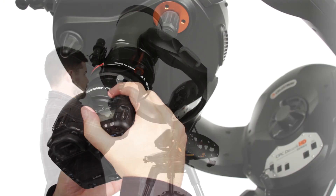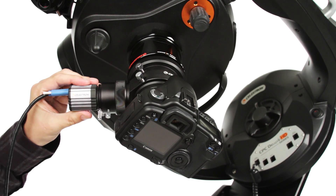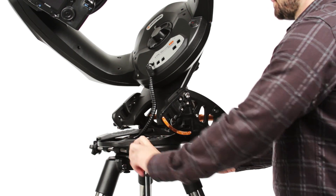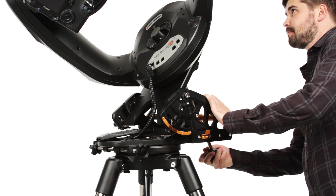Delve into serious astro imaging with the CPC Deluxe HD, your DSLR camera, and the optional HD Pro Wedge accessory. Our all-star polar alignment procedure works in minutes, so you can spend more time capturing targets.